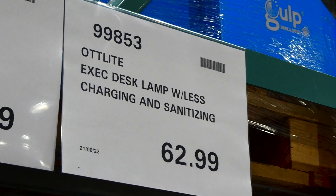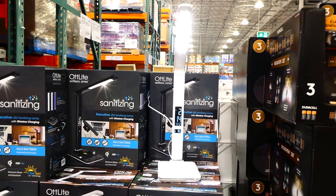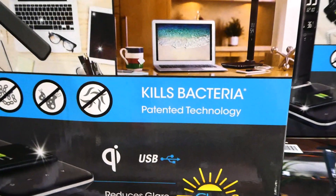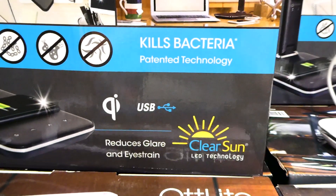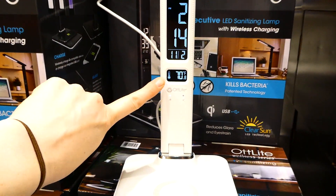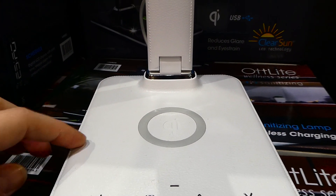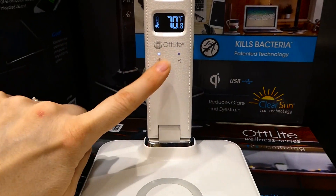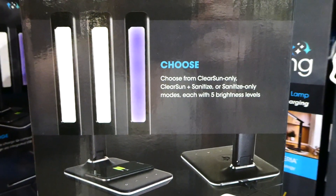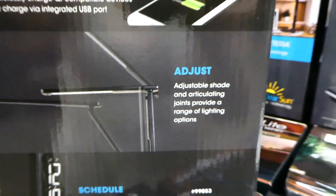The Hotlight executive desk lamp with wireless charging and sanitizing is new to our Costco for $63. It comes in white and black. It's an LED sanitizing lamp that kills bacteria with patent technology, has USB, reduces glare and eye strain, and has clear sun LED technology. It has a clock, shows temperature, wireless charging, and a leather-feel case. You can choose from clear sun only, clear sun and sanitizer, or sanitize only modes, with five brightness levels and it adjusts up and down.